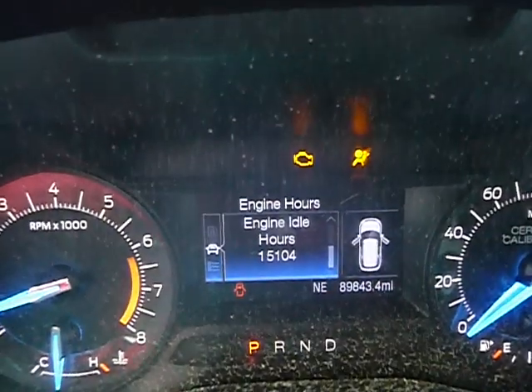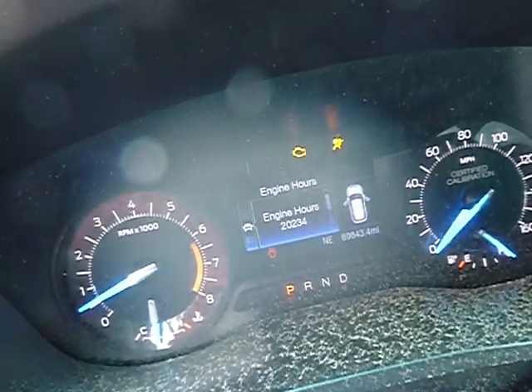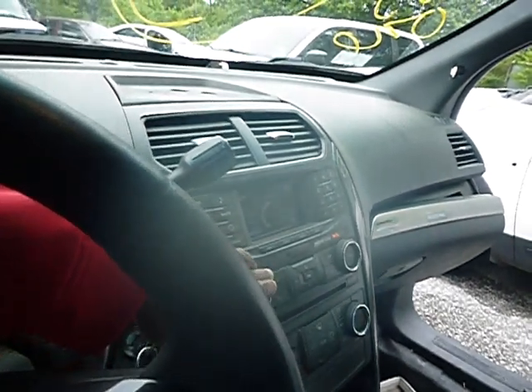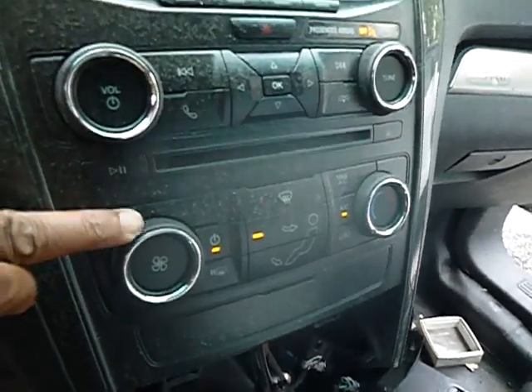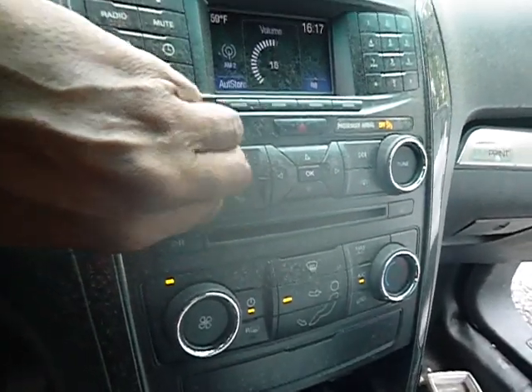Horn doesn't blow on the unit. The engine idle hours are fifteen thousand, one hundred and four. Engine hours are twenty thousand, two hundred and thirty-four. The radio works in the unit. AC blows cold.